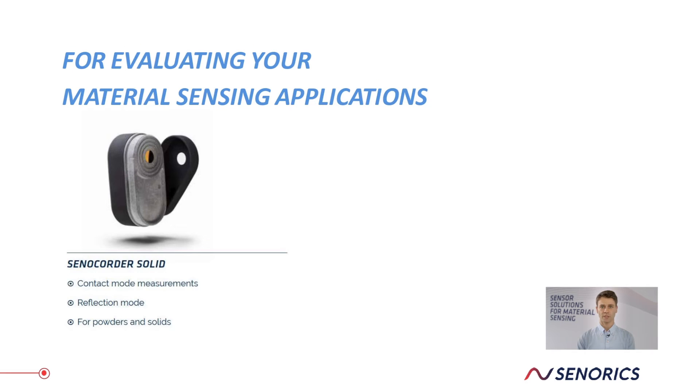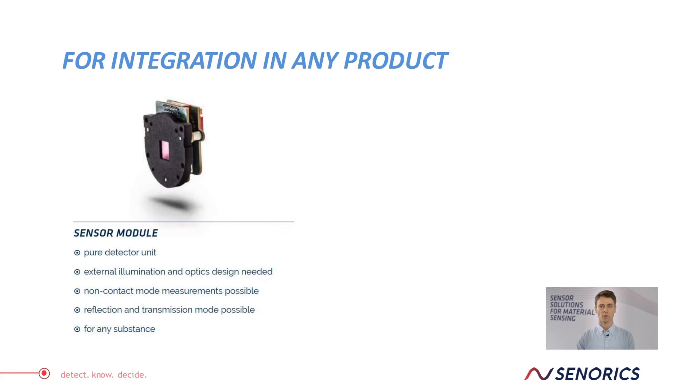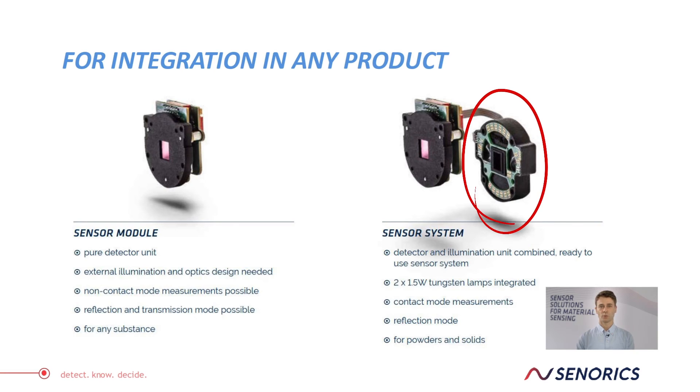We have two basic types of devices. First is our Senucora, which works in contact mode in reflection — you can measure your samples in the NIR region and deploy your own chemometric models with our software to get your results. Second, we have the Senucora Liquid, where you put your liquid into a cuvette which is then placed into the device for processing. We also offer custom-made solutions via OEM modules — either the bare sensor connected to electronics with certain interfaces, or equipped with an optics module with light sources for reflection measurements.